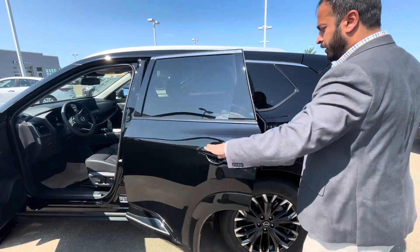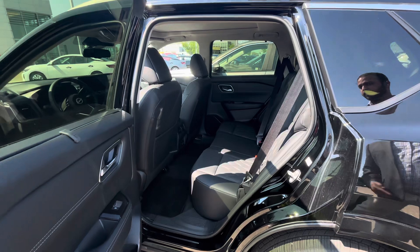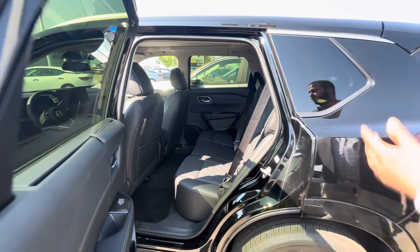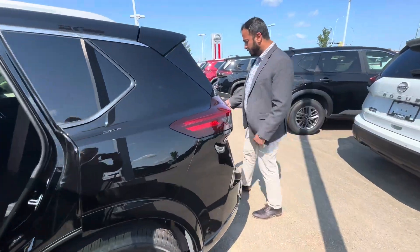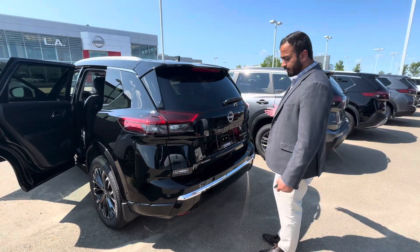Coming to the back, there's tons of room for rear passengers. It is tri-zone climate controlled, so rear passengers get to control their own temperature. They also get their own heated seats and charging tables in the back. One foot underneath — that's how the trunk opens, pretty simple when you're holding cargo.